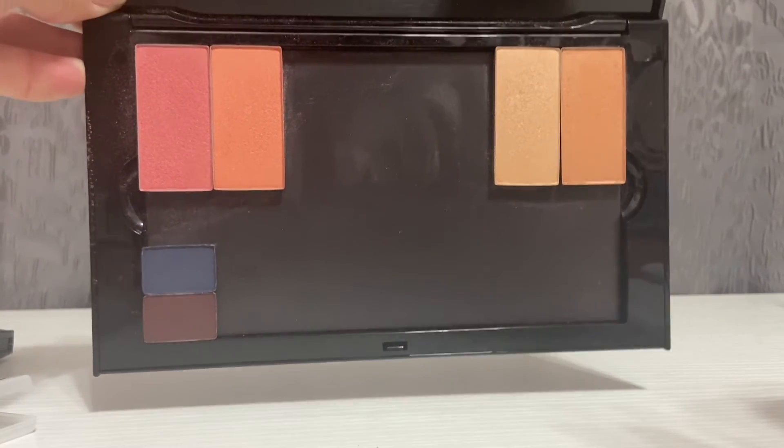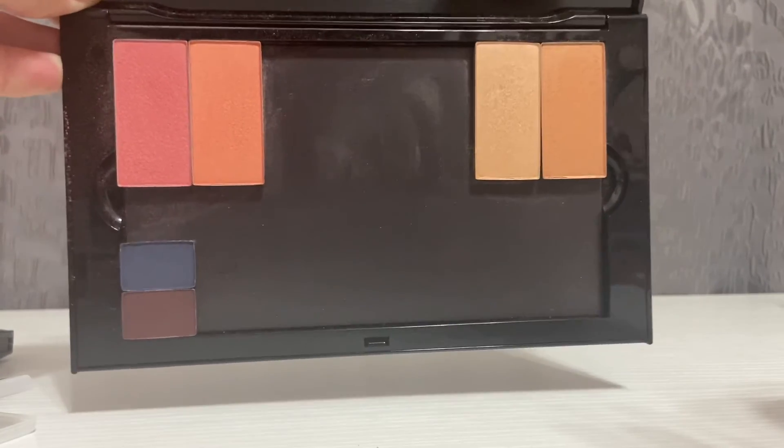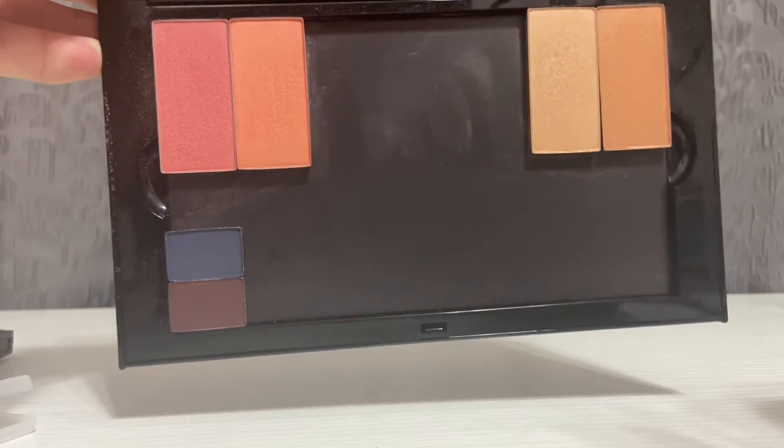I have a bunch of blushes in the corner, I've got some highlights on the right-hand side, and then I just have a couple of my overflow eyeshadows that I don't personally use every single day. So I've been slowly filling this bad boy up — it'll eventually be full.